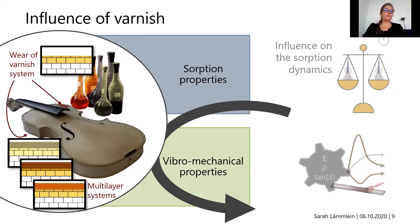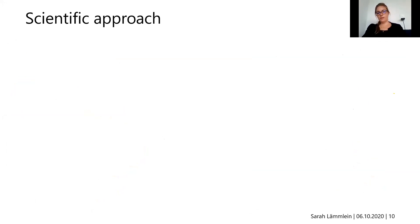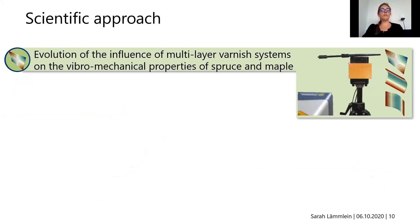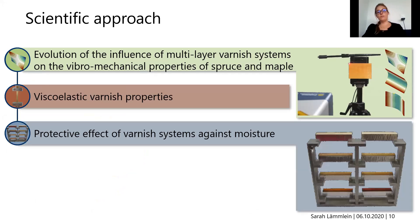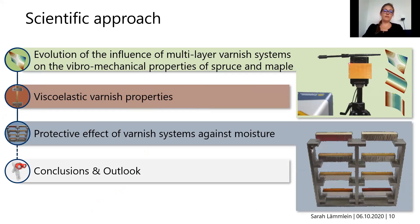I also took into account the wear of the varnish system — over time we may lose the top layer, which is of interest regarding the protective effect against moisture sorption. My research focused on three topics: first, the influence of multi-layer varnish systems on the vibromechanical properties of spruce and maple; second, the study of viscoelastic varnish properties; and third, the protective effect of varnish systems against moisture sorption. I will conclude with a short summary and outlook.